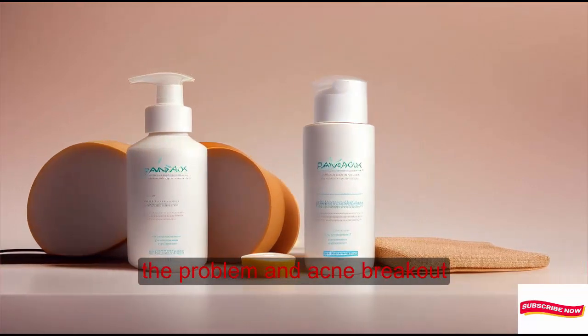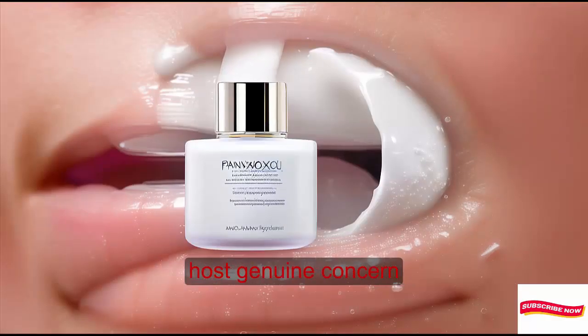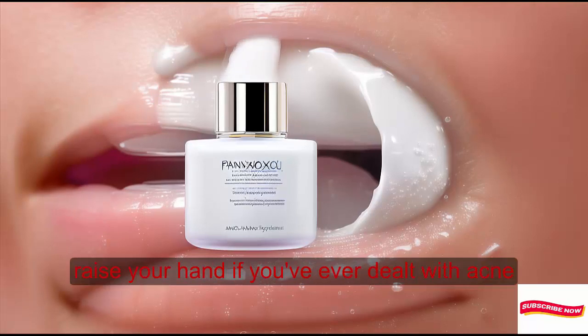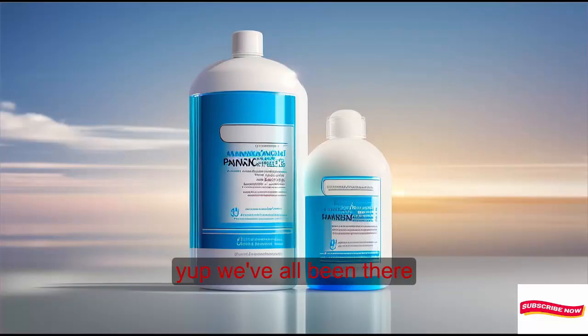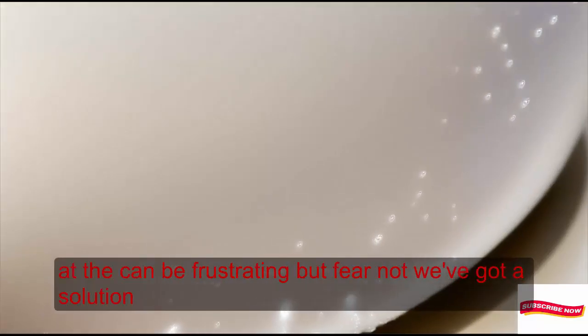The problem: acne breakout. Raise your hand if you've ever dealt with acne. Yep, we've all been there. Acne can be frustrating, but fear not — we've got a solution.